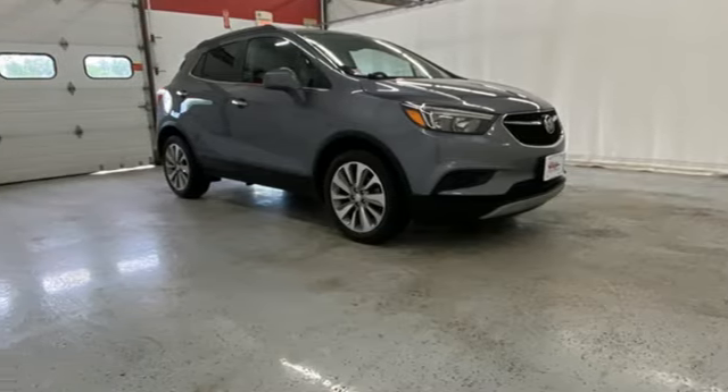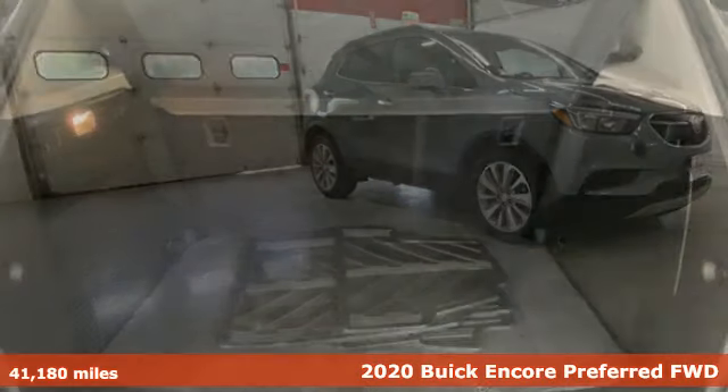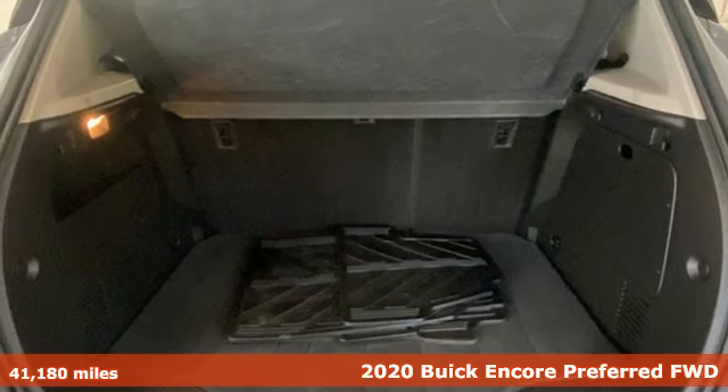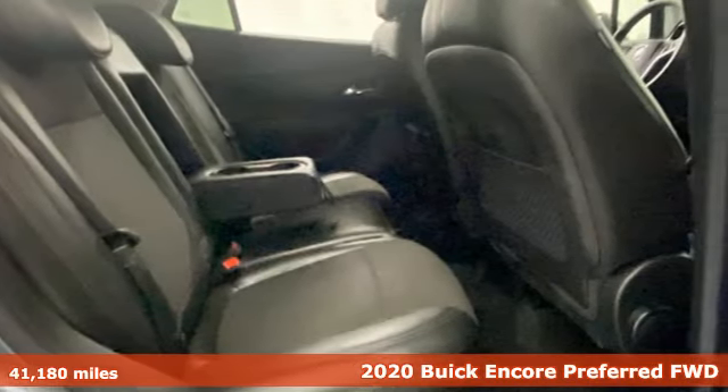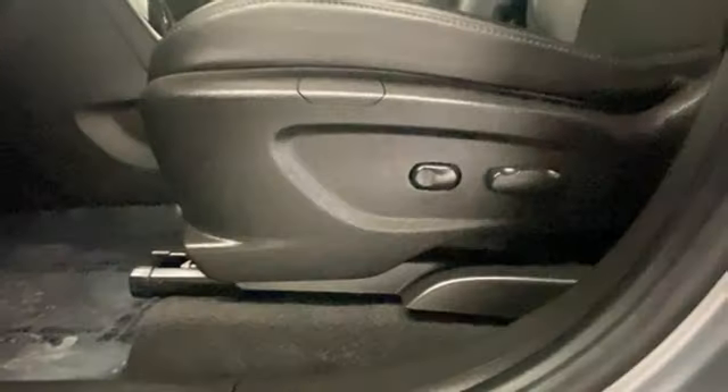It's a 2020 Buick Encore. Flexibility has never been more perfectly sized than with this stylish, nimble, and luxurious Encore. And get ready for an impressive combination of features.